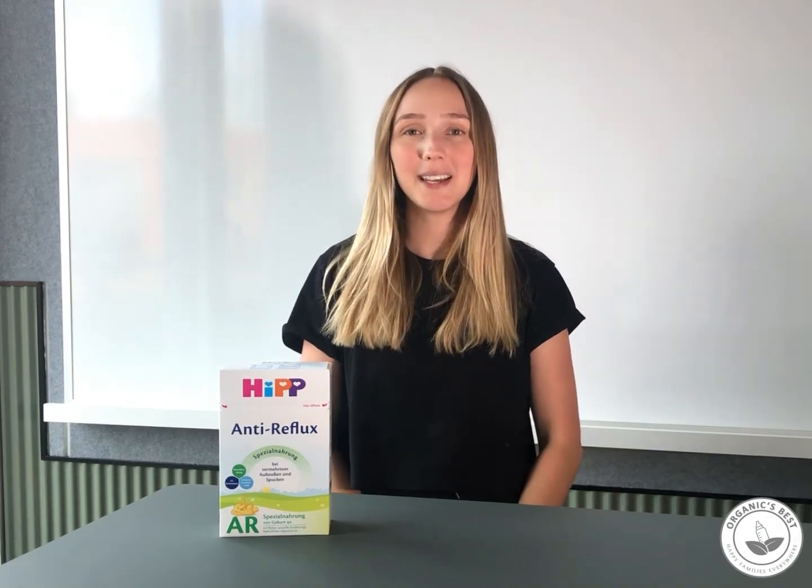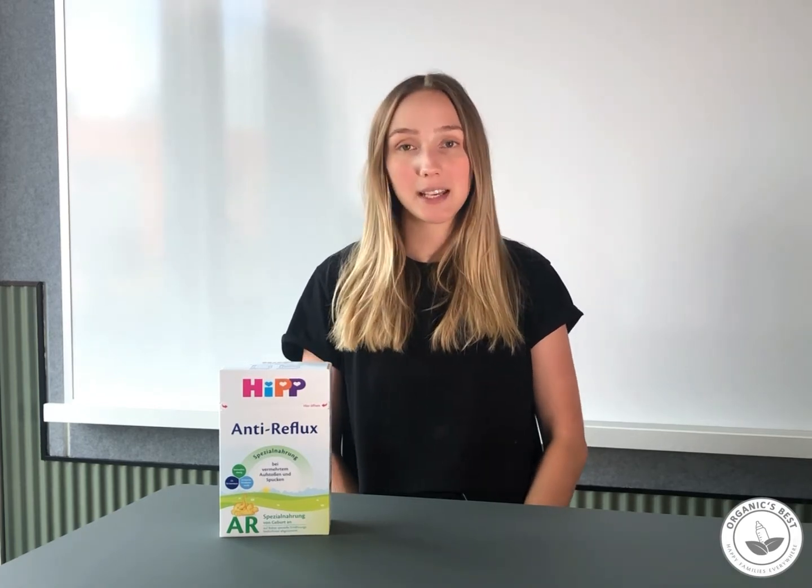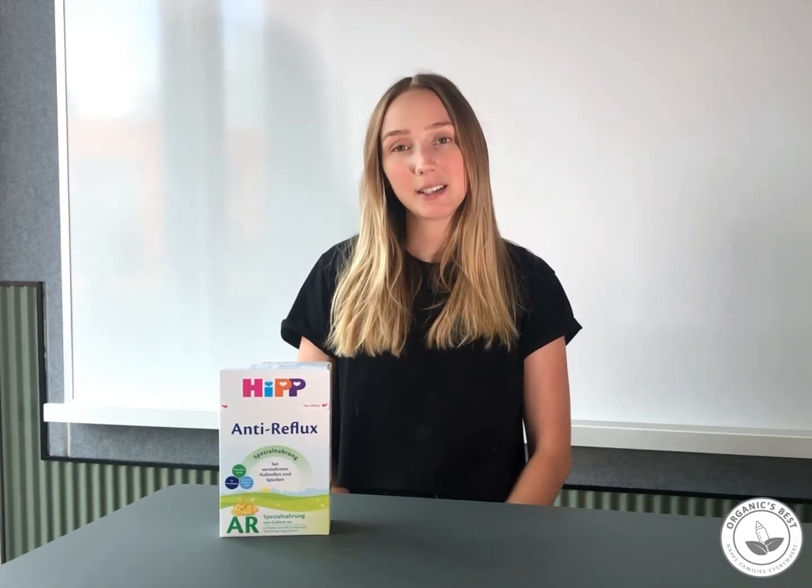HiPP Anti-Reflex is a special formula that is part of the HiPP German product family. It contains important micronutrients, valuable fatty acids, and a natural lactic acid culture that has originally been derived from breast milk.